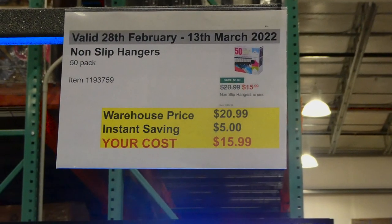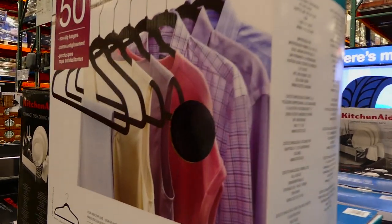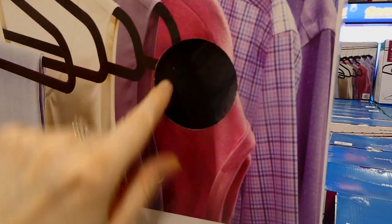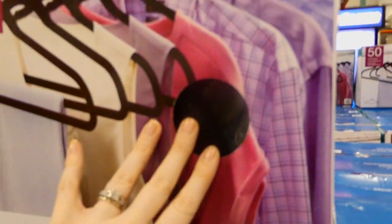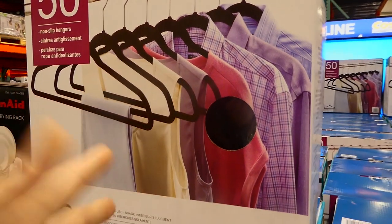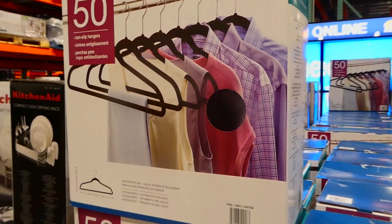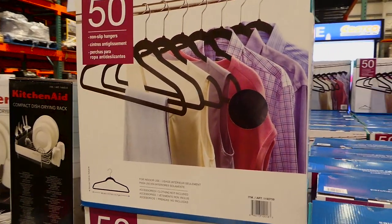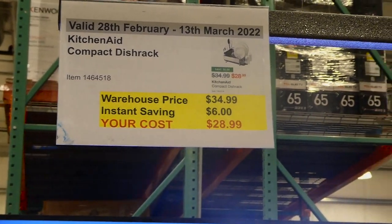Non-slip hangers — a 50-pack — are $5 off down to $16. They're flocked, kind of a black velvety texture, and they definitely keep everything on the hanger without slipping. We bought these when we lived in Canada and they work really well. It's a great deal for 50 hangers at $16.